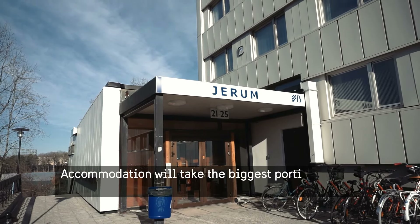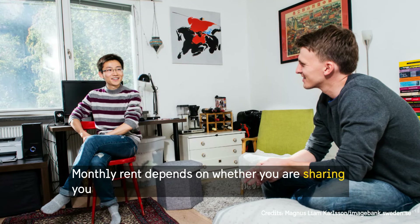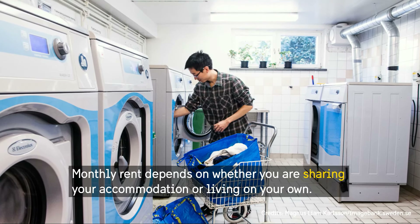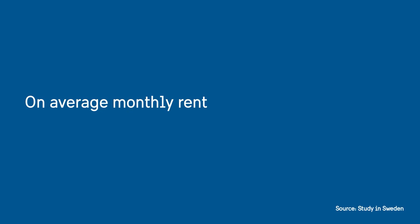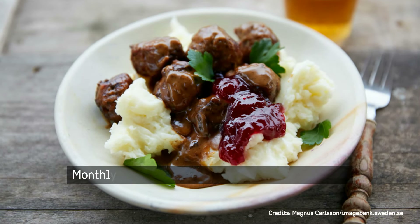Accommodation will take the biggest portion of your living expenses in Sweden. Monthly rent depends on whether you're sharing your accommodation or living on your own. On average, monthly rent for one person is around 4070 krona.